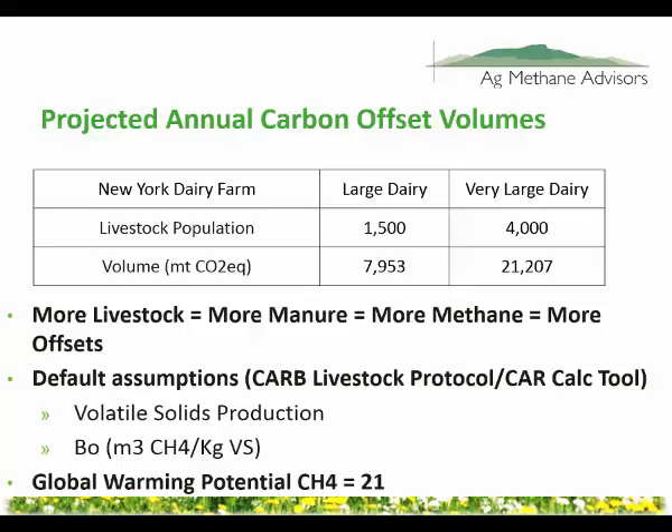Some of the details of how this gets calculated use default assumptions. There's this value called B sub zero — a standard industry and scientific default of the metric tons of methane produced per kilogram of volatile solids. It's also important to mention that methane has different global warming potentials, as high as 26 depending on which IPCC assessment report you look at. The regulators and programs that issue these commodities, largely to be conservative, use a global warming potential of 21 rather than updating to 25 as newer assessments come out.